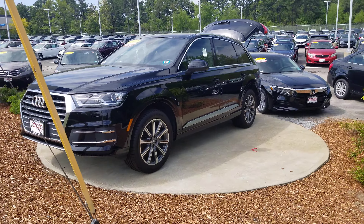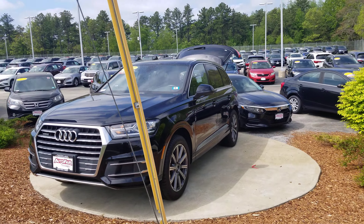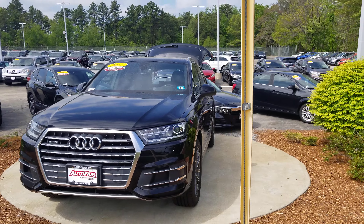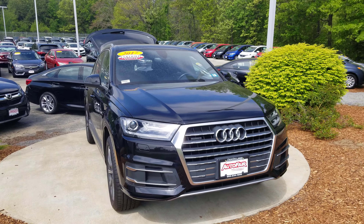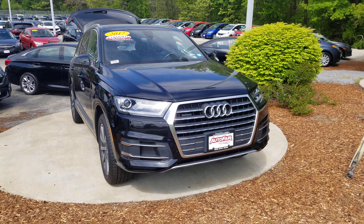Take one more look at this vehicle. Any questions at all, please call me at 603-858-8244. Be sure to ask for Dan Griffin. Hope you have a great day.